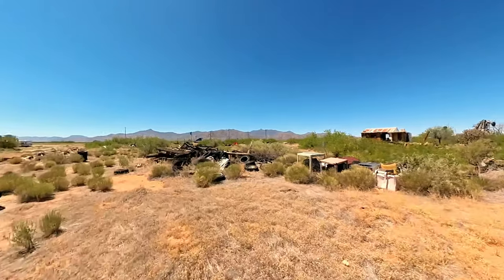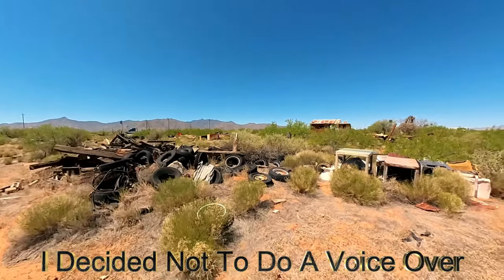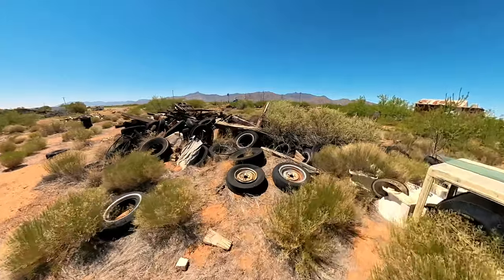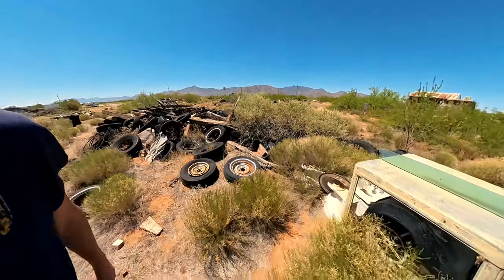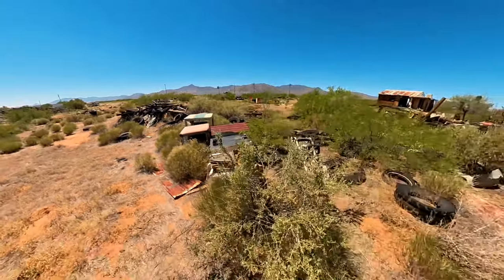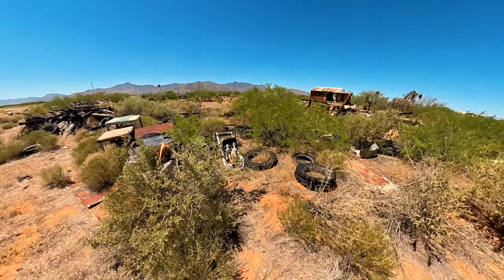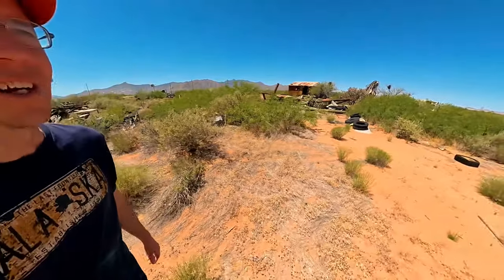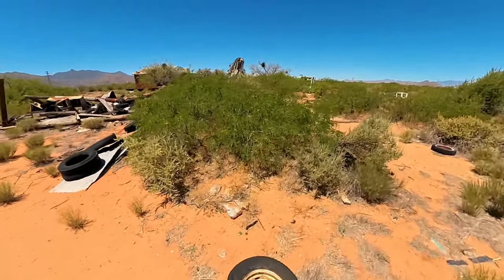I will probably end up doing a voiceover for this specific one. Yes, this was definitely into tires and toilets and sinks, and there are some swamp coolers. If you're not from Arizona, these are swamp coolers. Man, this just turned into a huge junkyard. I don't even know how to get an address for this place.